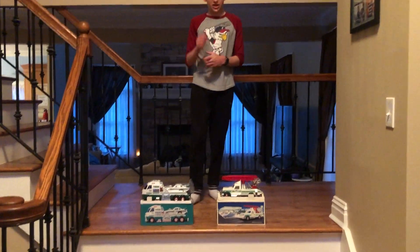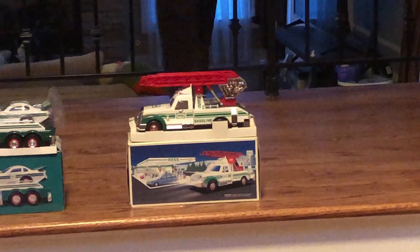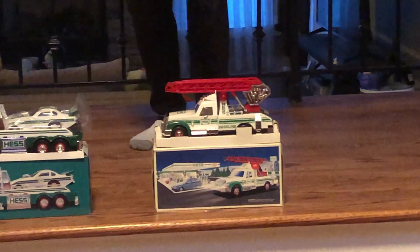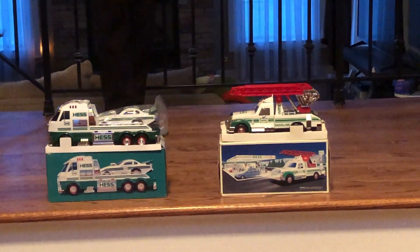Links down below in the description. We also have a brand new mint in box 1994 Hesh Rescue Truck. This is really cool — it has stabilizers, a big ladder, sirens, lights, and flashers.